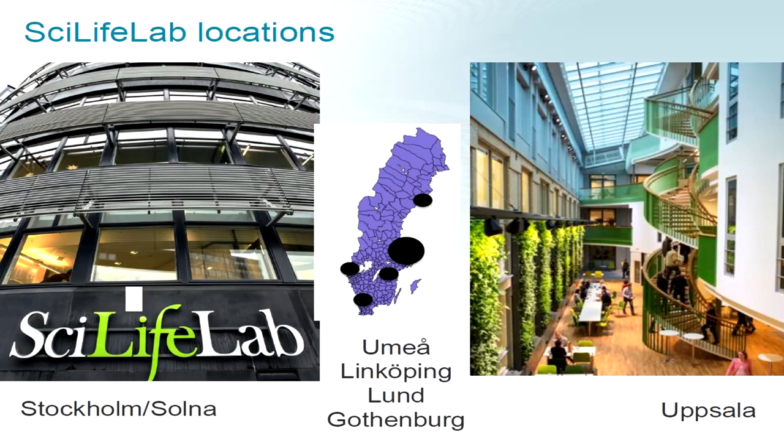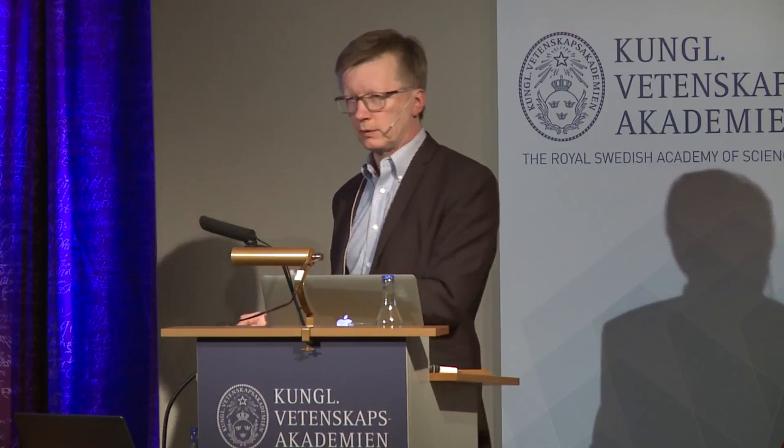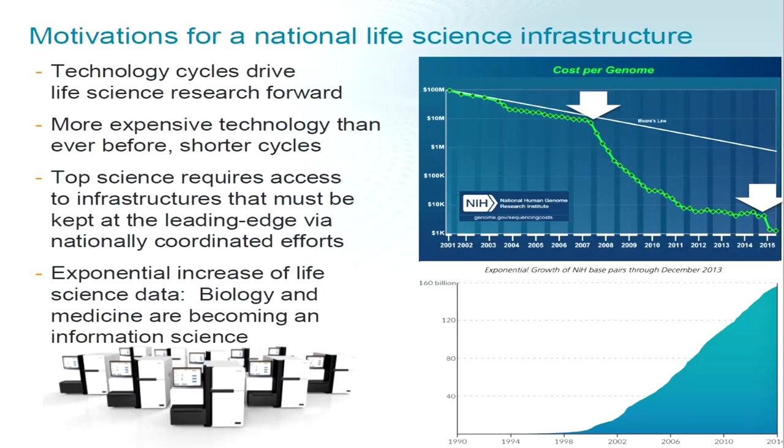We operate in Stockholm, Solna, Uppsala, and also elsewhere in the country. Technology drives life science forward, which is why we benefit from having such a national infrastructure. The technology is increasingly expensive and the cycles when we need to renew the infrastructure get shorter and shorter — in the DNA sequencing era it's typically three years before equipment is more or less history. Top science requires access to this infrastructure, so in a small country it makes sense to coordinate this. There is also more and more data generated on biology and medicine, and this data explosion is something SciLife Lab will try to address in the future.